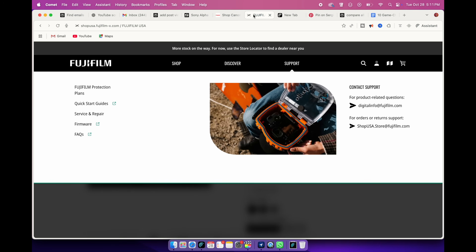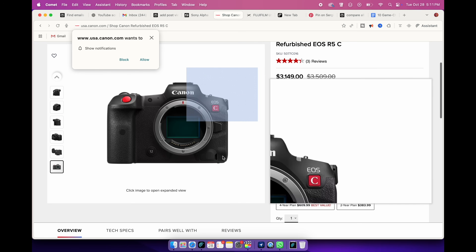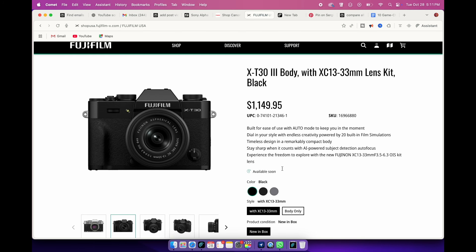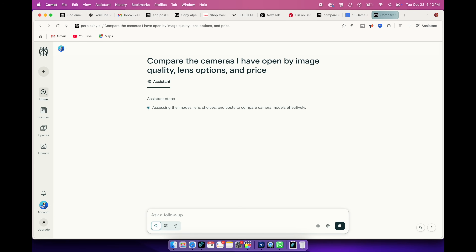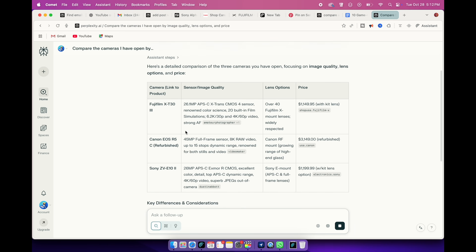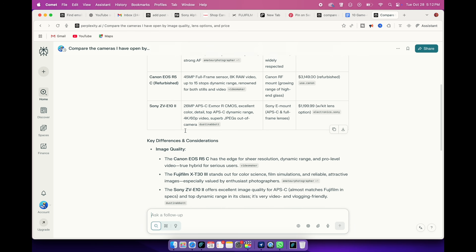For instance, when I was shopping for a new camera setup, I had tabs open for Sony, Canon, and Fujifilm. Normally, I would flip between pages trying to remember which had the better specs. But with Comet, I just asked, "Compare the cameras I have open by image quality, lens options, and price." And it literally pulled that information from each page and summarized it for me. It's like having your own personal research assistant who knows exactly what's in your tabs. Whether you're comparing phones, vacation rentals, flight tickets, or product reviews, this feature makes decisions so much faster.